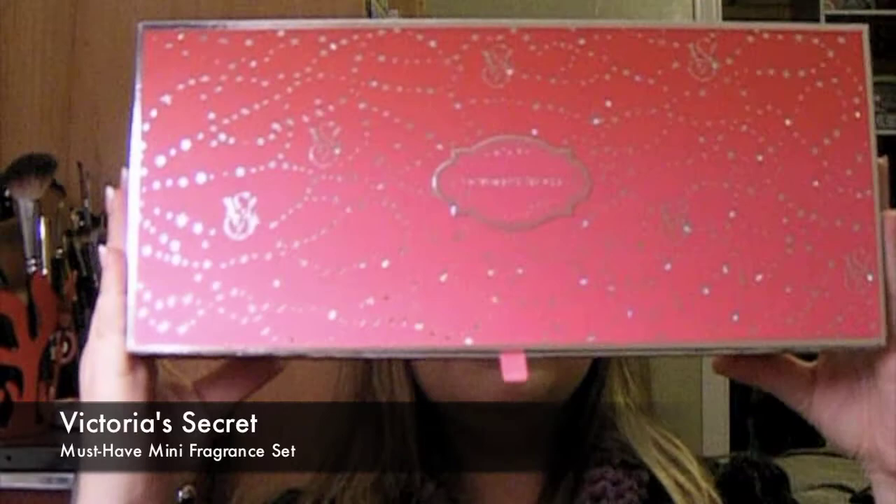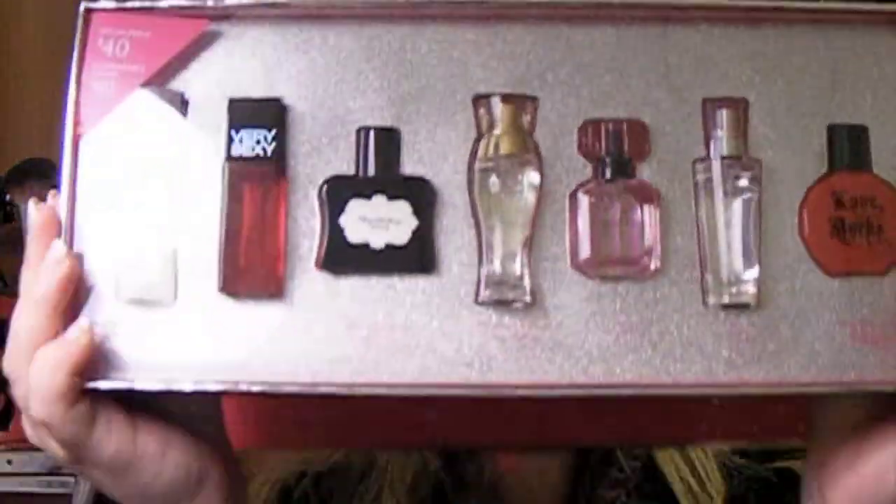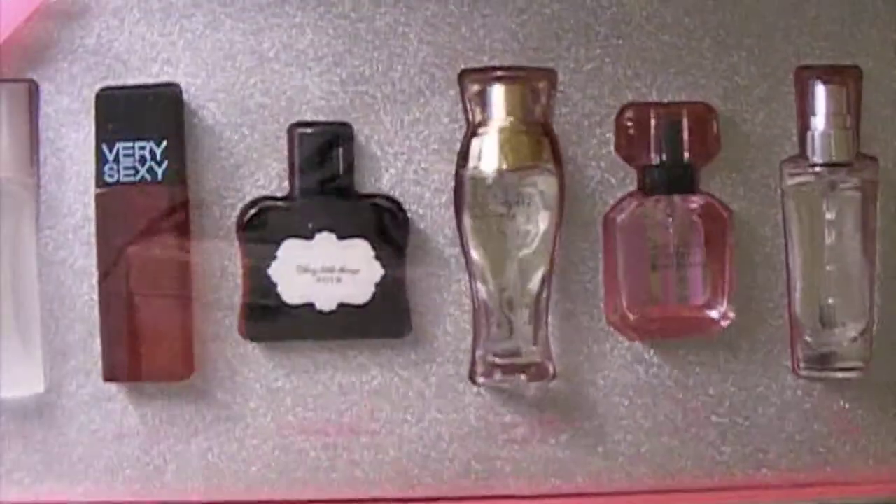Here it is — this is so cool. This is the Victoria's Secret gift box of seven different perfumes. It should be like $101 because of the amount you're getting in each bottle, but it's actually $40. I know an aunt who loves Victoria's Secret perfumes, and she's probably going to be getting this for Christmas because it's such a great deal.